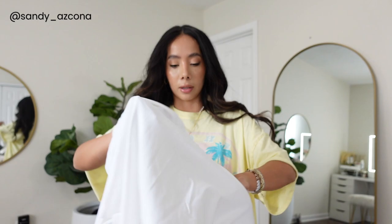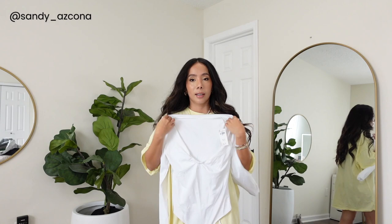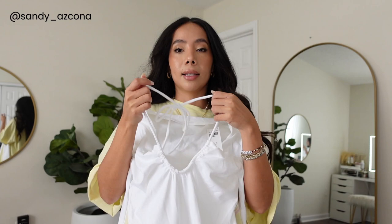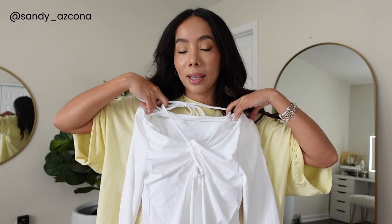I also got two bodysuits — same ones in different colors — because I love the scuba material that Abercrombie has. It kind of snugs you in and shapes you. This is a regular long sleeve bodysuit but it has this detail in the front where you can tie it around your neck to make it a little sexier, or pull it all the way up for a different look. These are $49 and I got both in small — I wish I'd gone for extra small but the small will do.